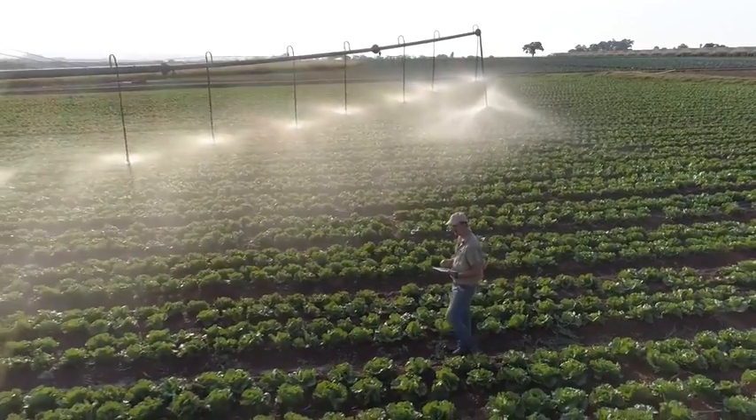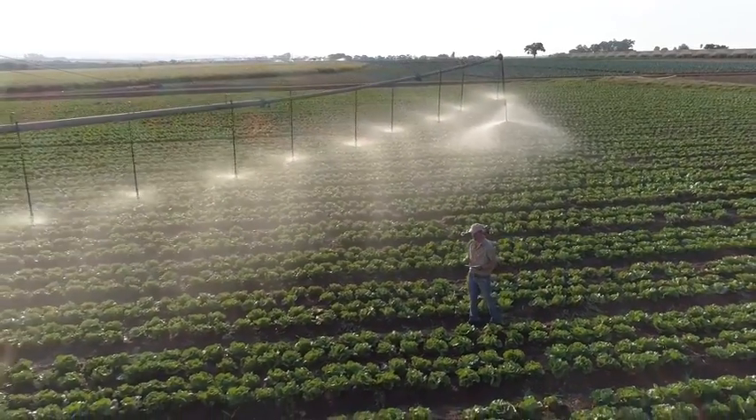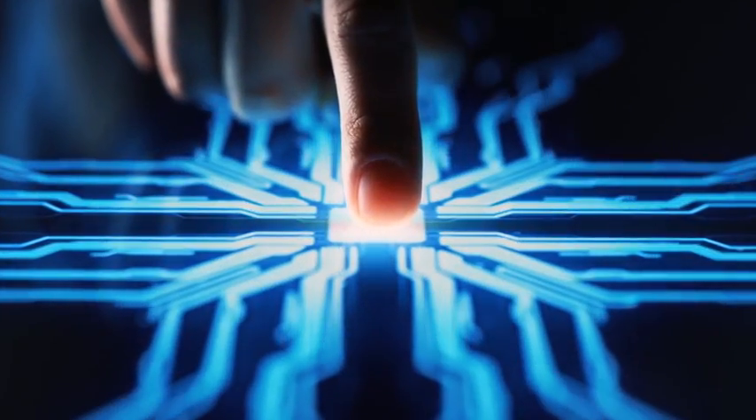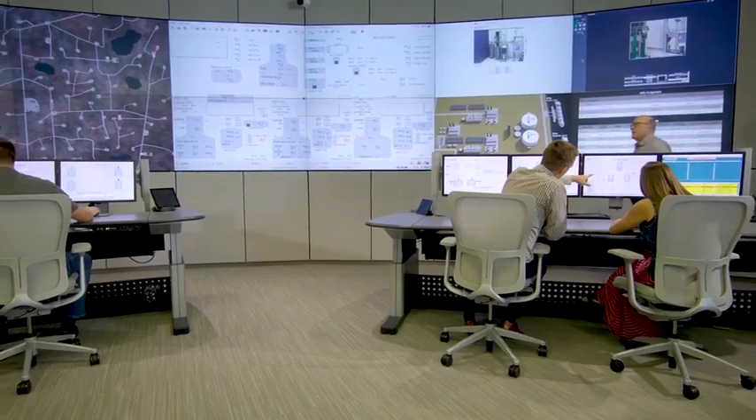As IoT brings smart devices, advanced analytics, and people together, manufacturers are transforming their operations to drive powerful business outcomes and keep up with demand.